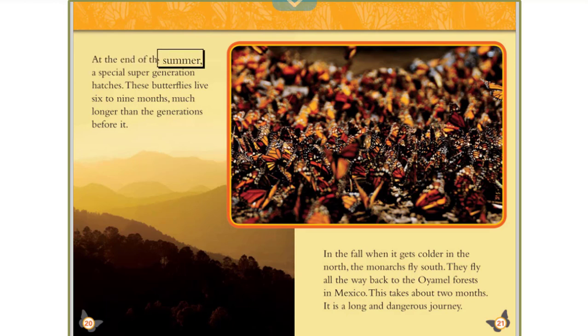At the end of the summer, a special supergeneration hatches. These butterflies live six to nine months, much longer than the generations before them. In the fall, when it gets colder in the north, the monarchs fly south. They fly all the way back to the forests in Mexico. This takes about two months. It is a long and dangerous journey.